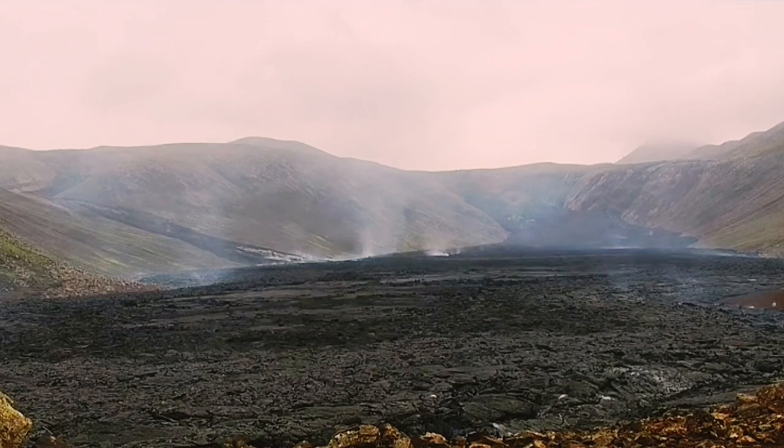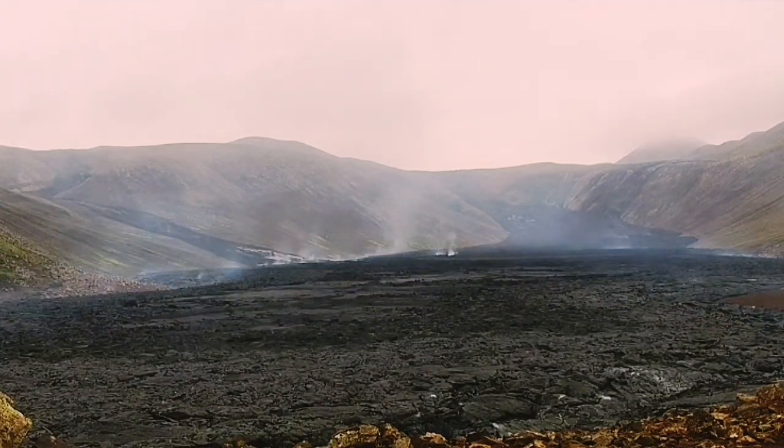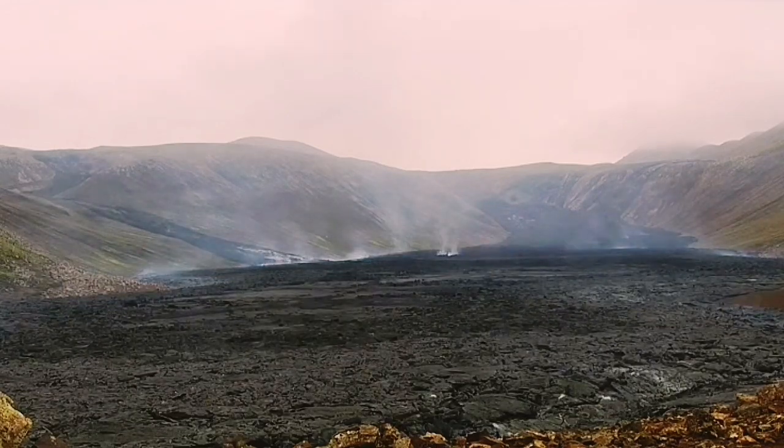In the morning when we look into the Natai Valley we can distinguish a change. The back of the valley toward the volcano is covered in lava. Also to the stream to the left you can see that there is also lava.